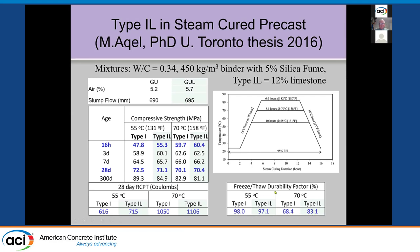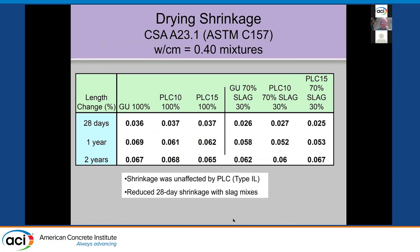For drying shrinkage, we did mixtures with Type 1 cement, 10% and 15% limestone, and those same mixes with slag up to 30%. The shrinkage is not affected. In fact, the shrinkage with the slag mixes is lower than with the straight cement mixes, but the limestone did not affect drying shrinkage.